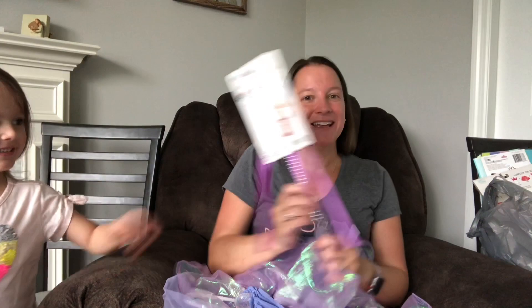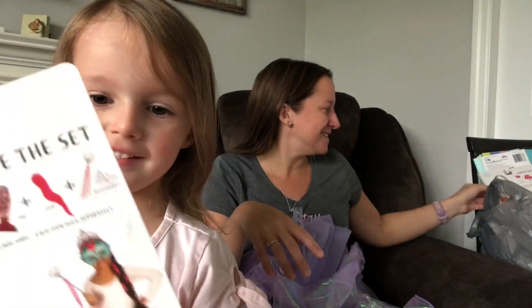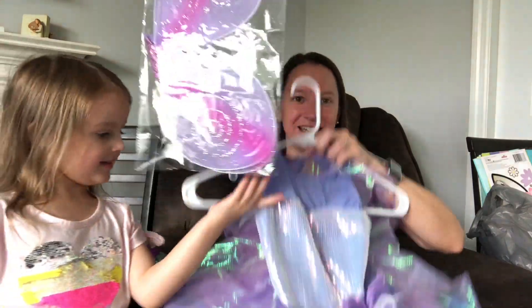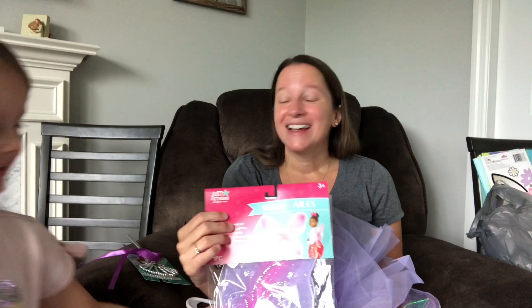Dollar Tree had this really cool wand — it's really beautiful. And we also got perfect fairy wings which match amazingly with the costume. Kyla's all good for Halloween this year.